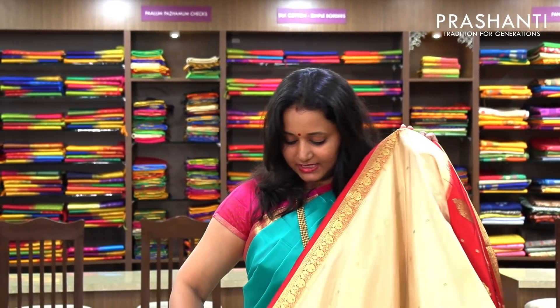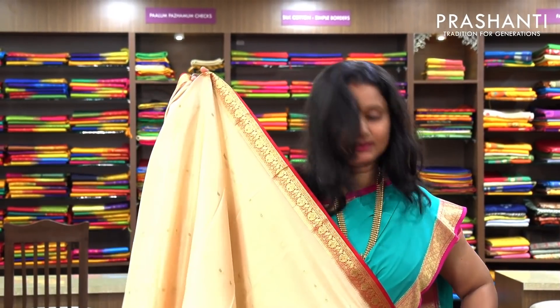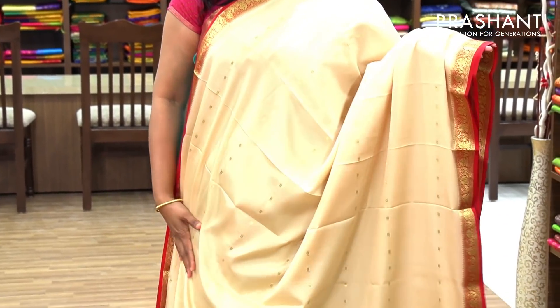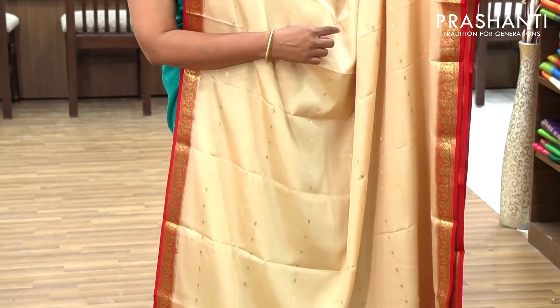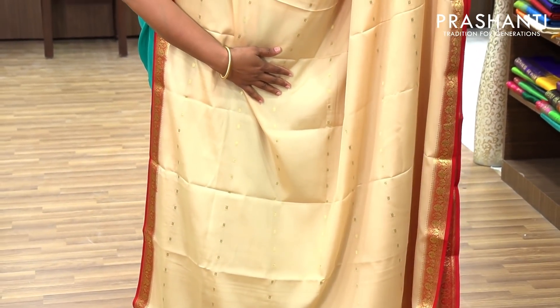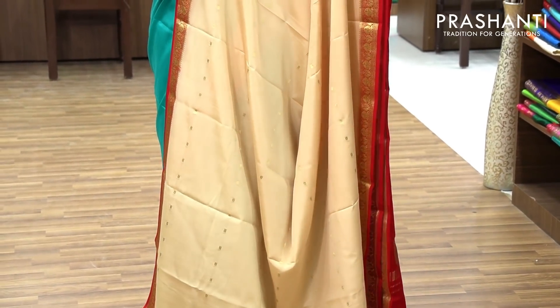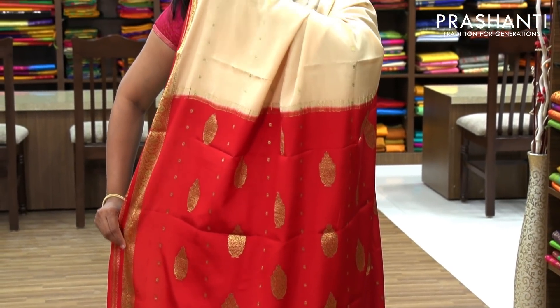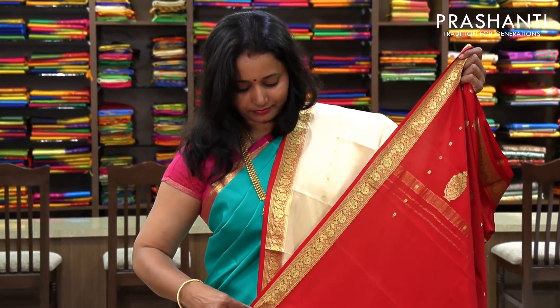The next one is a very pretty sandal with red combination — a beautiful color. This has also got butta weaving done on the entire body in golden zari. It's got nice piping borders in red. And this is the pallu. And a contrast red blouse. Priced at 6,100.